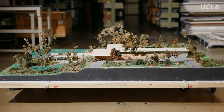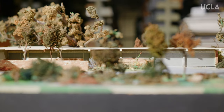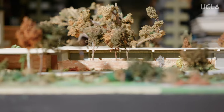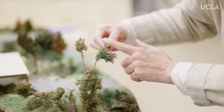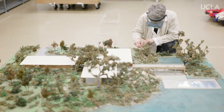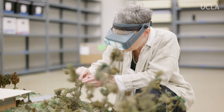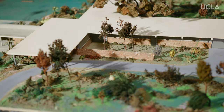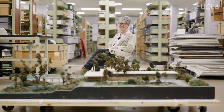The work I did on the Neutra models — we'll just talk mostly about the Tremaine house — was work to make them interpretable in an exhibit. This is different than in a reading room where a researcher comes in with a particular question. In an exhibit, it's the totality of the object that has to resonate, and I was just trying to get rid of distractions like a tree falling down or a huge stain on the roof.